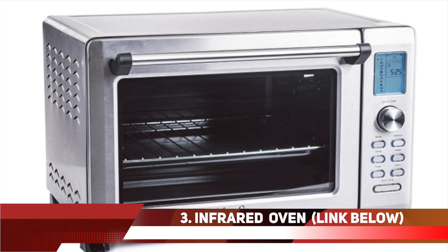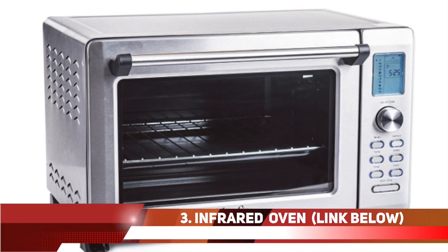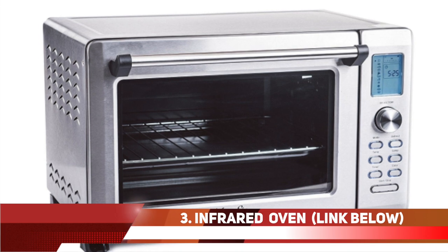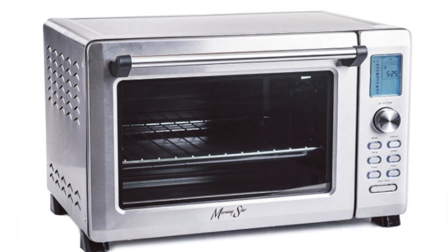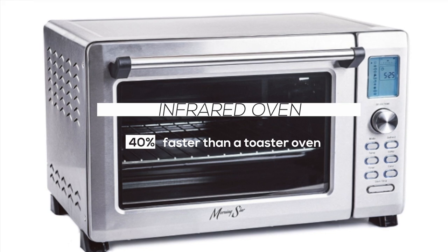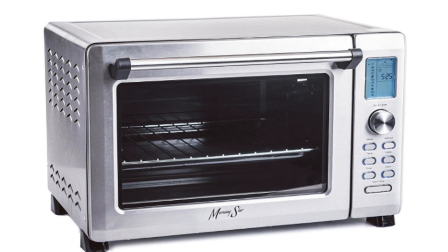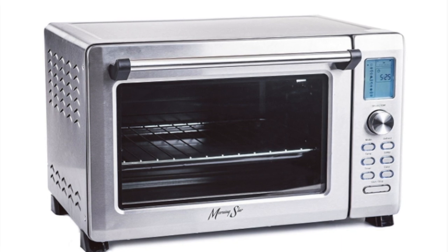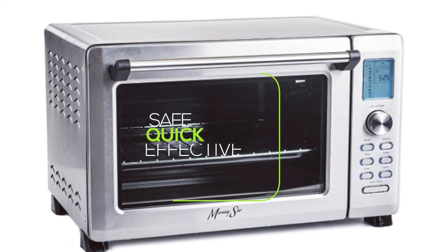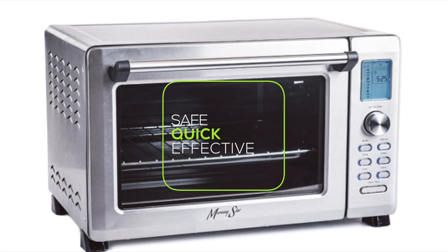Number 3. Your next safe choice for cooking or warming up your food is an infrared oven. These ovens are safe and heat up your food roughly about 40% faster than a regular toaster oven — that's a great improvement in terms of time saving. Infrared is safe and is used to cook or warm up your food with a fan that blows the heat around the inside of your oven to ensure even cooking.